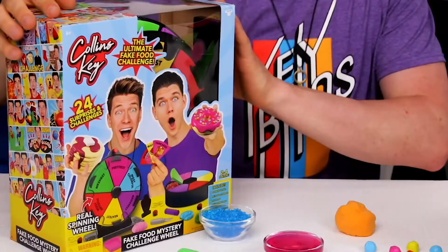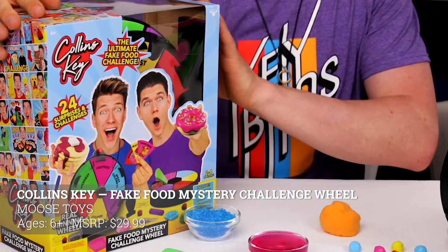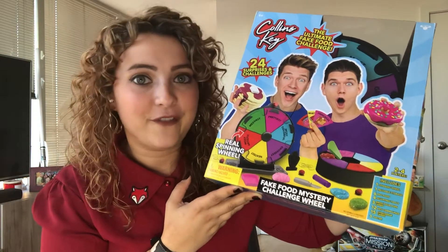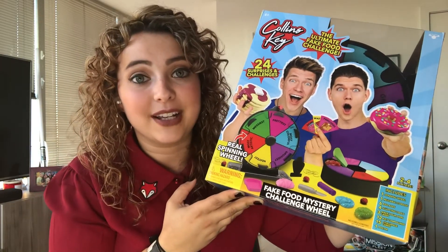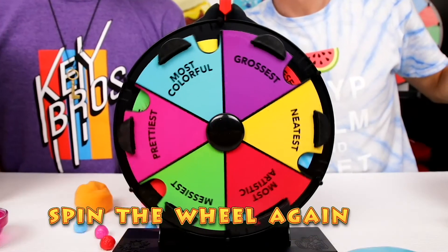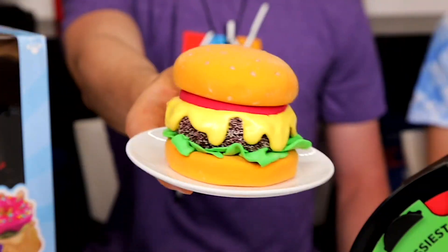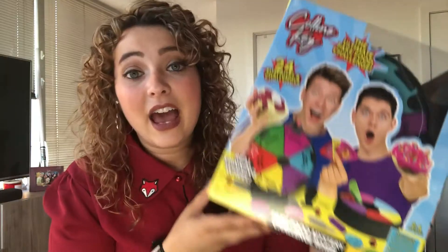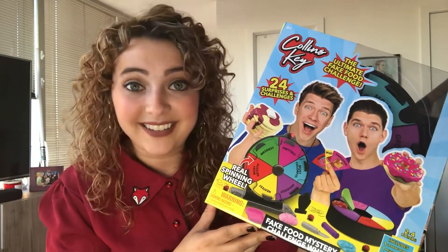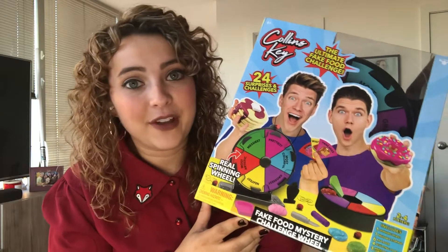This next one is perfect for older kids and families who love playing games together. It's the Collins Key Mystery Food Challenge Wheel, based on hilarious YouTubers Collins and Devon Key, who are known for their fake food challenges. With the game you get enough materials and compounds to create a surprise mystery food — just spin the wheel, see what challenge you're doing, and use the materials to make it. It really inspires creativity and will definitely get you laughing. Everything is included, and it's just $29.99, great for families and kids ages 6 and up.